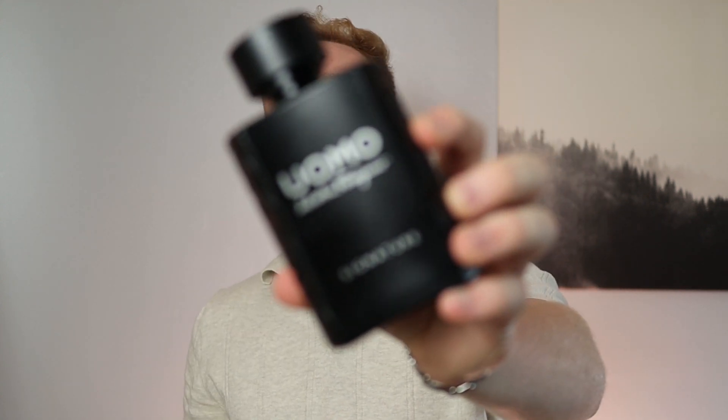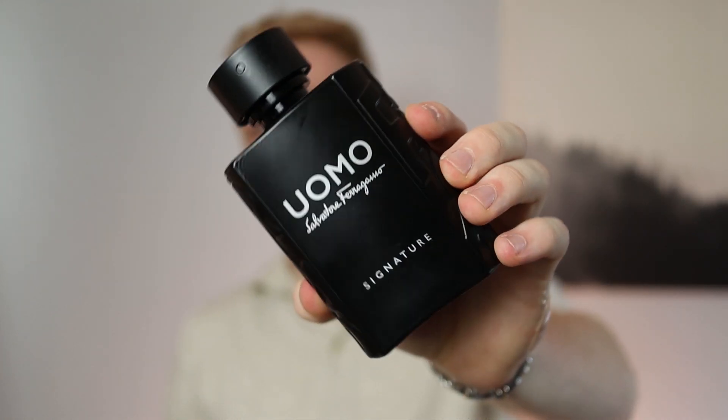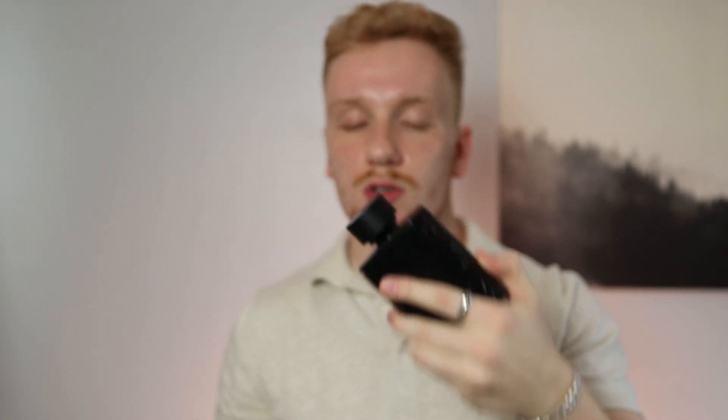Next one is a mainstay in my collection for the wintertime — one of my favorite fragrances just in general. This would probably be on the top 10 list for favorite fragrances of all time and for good reason. Not only that, it's 45 bucks for 100 milliliters and it performs for 10 hours. That is Salvatore Ferragamo Uomo Signature. Stunning, stunning juice — coffee, leather, cardamom, cinnamon.